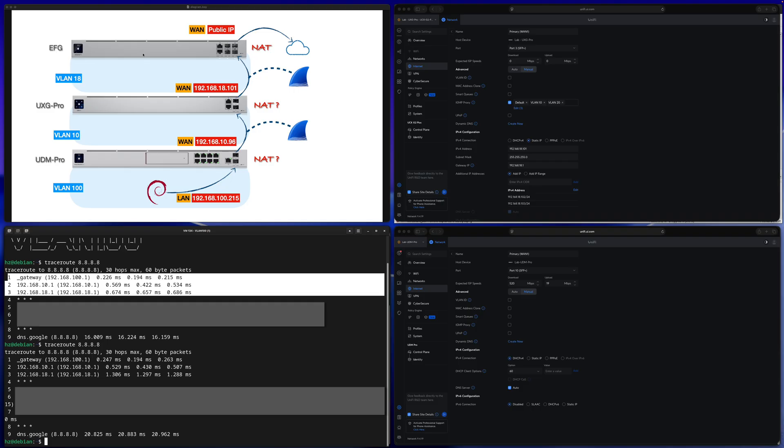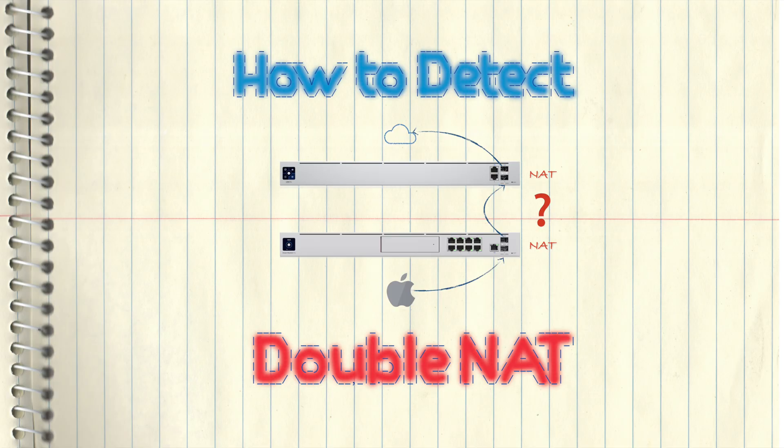This means the second method — just running traceroute to tell whether you have double NAT or not — is also not reliable. As a conclusion: if you do not have access to your gateway's management UI, you may not have a good way to determine whether they do NAT or not. Just checking WAN port IP addresses or running traceroute — neither is very reliable. To really see whether you have NAT or not, the most trustworthy way is to do packet capturing. That ends the video — thanks for watching.